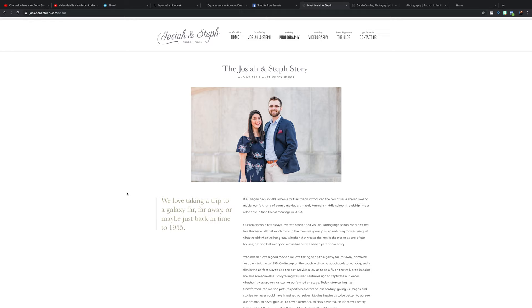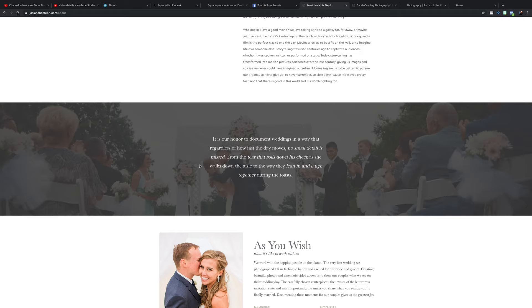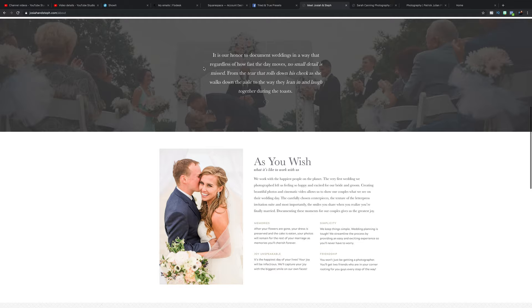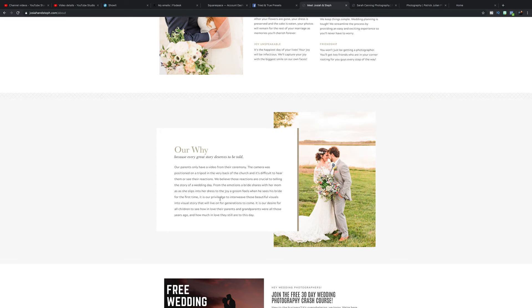Your about page — the list of what it needs is much shorter. All that really needs to be on this page is a longer version of your story, of who you are. For us, we talk about how much we love movies, how we met, how our relationship was based around stories and visuals, and how that bleeds into our photography and filmmaking. You're seeing people's stories flash on screen, what it's like to work with us, our philosophy, and our 'why.'